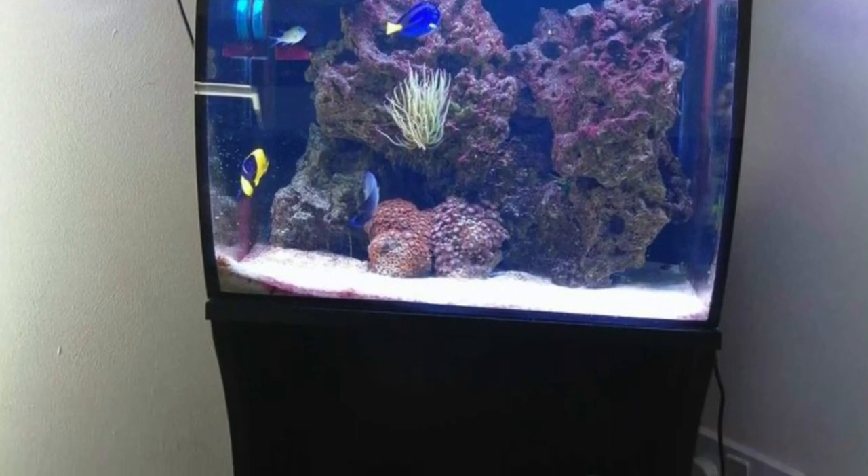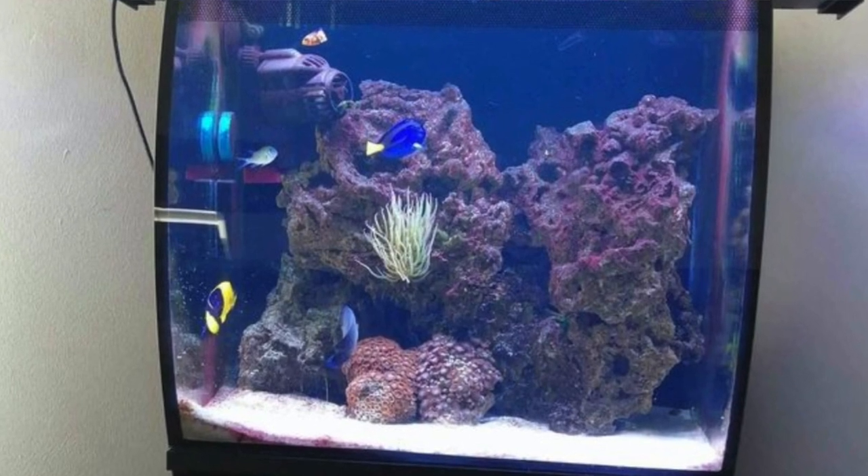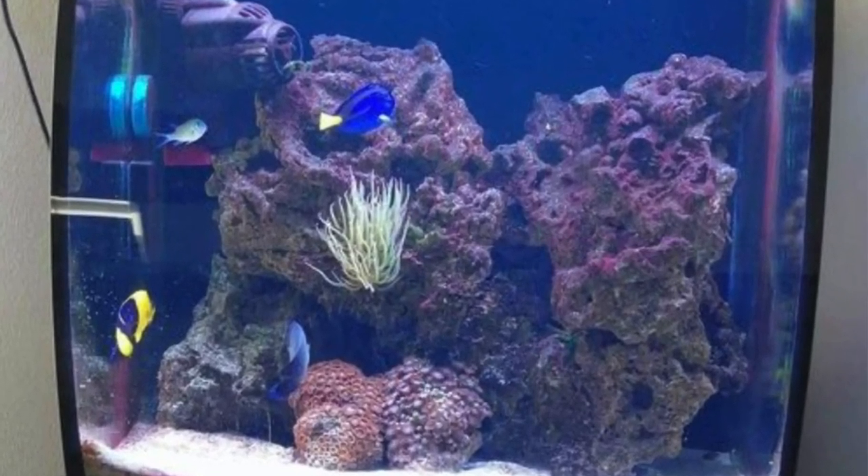This tank actually doesn't look that bad — it's a Fluval Flex, I believe the 15 gallon version. Off the bat the tank looks good, it's a saltwater tank with some coral going on. Unfortunately the problem is with the fish selection. We have a clownfish and a chromis — those are great reef fish for smaller aquariums. Unfortunately we also have some angels and a blue tang. Blue tangs and angels both get pretty big, larger than a 15 gallon tank can handle — anywhere from 55 gallons and up.